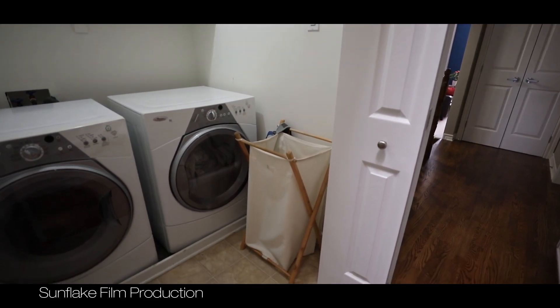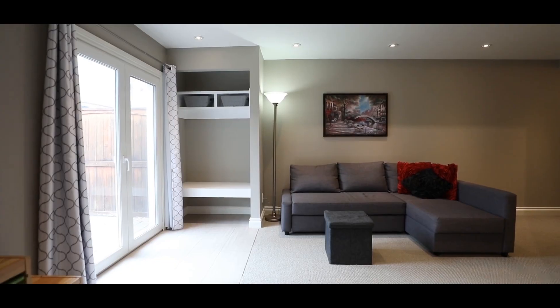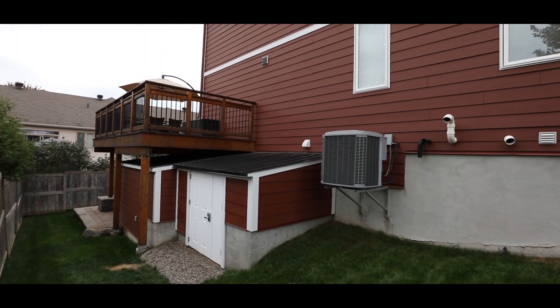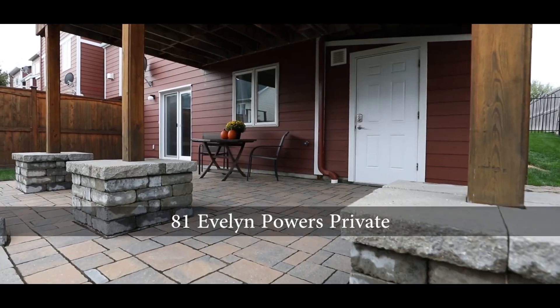The finished lower level features an L-shaped recreation room, four-piece bathroom, utility room, plus a walkout to the patio in the fenced yard. As an extra bonus, this property also offers two sheds.